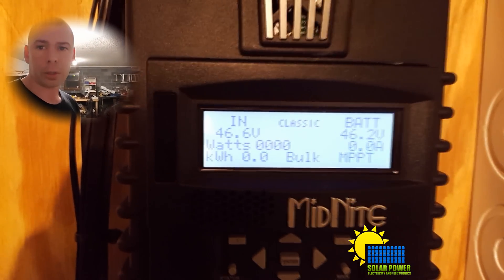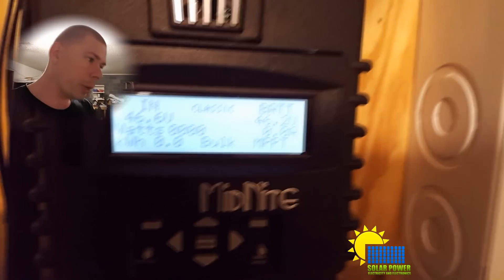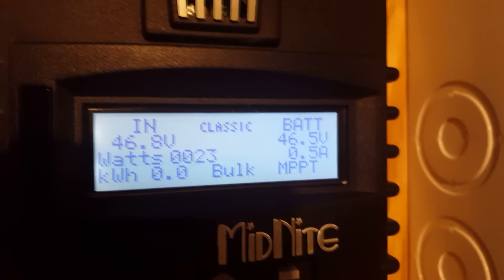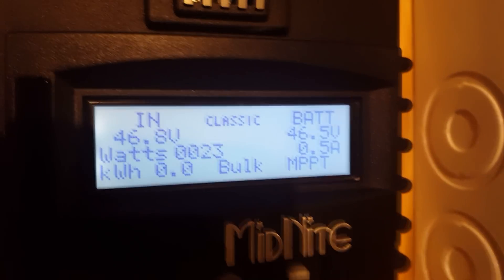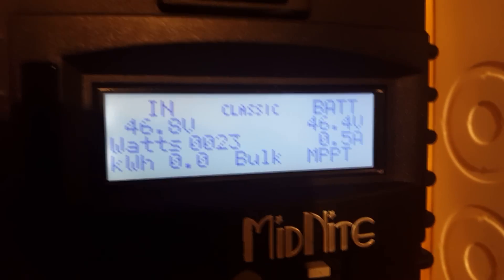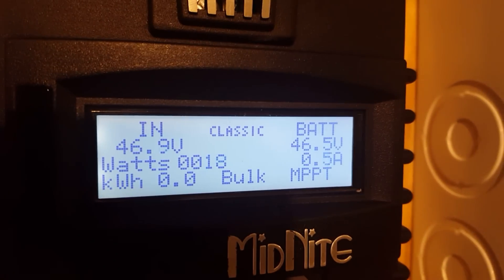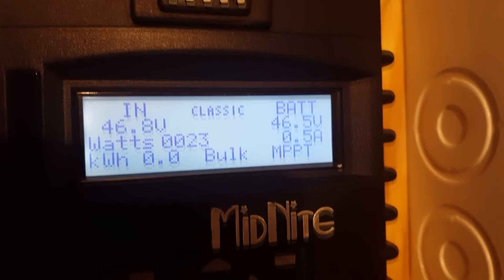Whenever I pressed the power button on the Classic charge controller, the power stopped. But you can see the voltage is still 46.6 volts, and I was making about 20-something watts in the middle of the night before I turned this light on. That is the craziest thing I've ever seen — that is entirely unrealistic for a solar array.